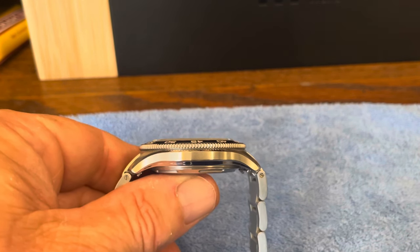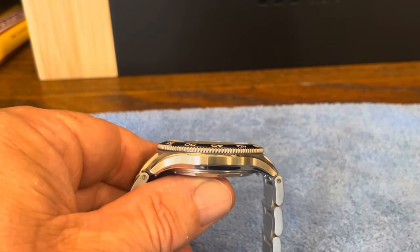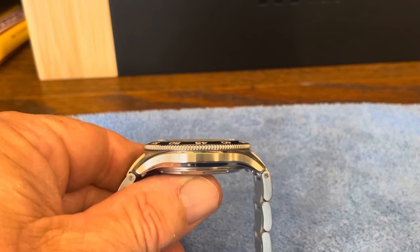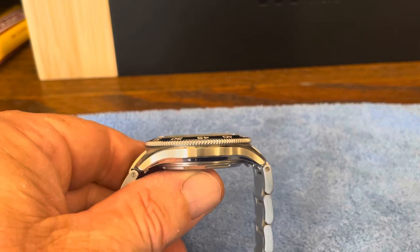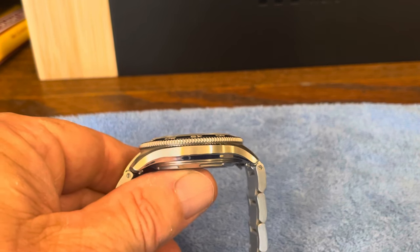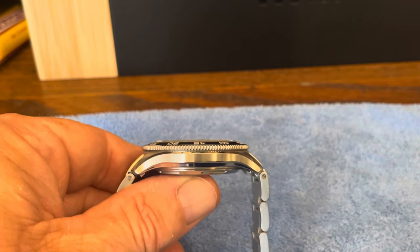These are only 11.3 millimeters thick, which is pretty outstanding for a 300-meter watch. This one weighs 147 grams on the bracelet sized for me. They use a Sellita SW200 with a 38-hour power reserve — that's probably my least favorite aspect of the SW200s. They're a great, reliable movement, but just a 36-hour reserve is a little behind the times compared to some newer movements these days.